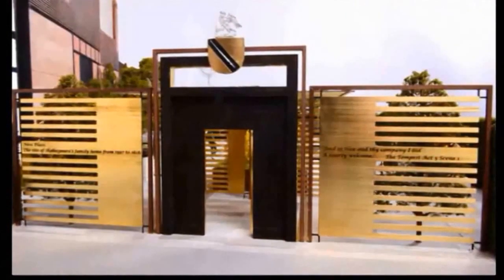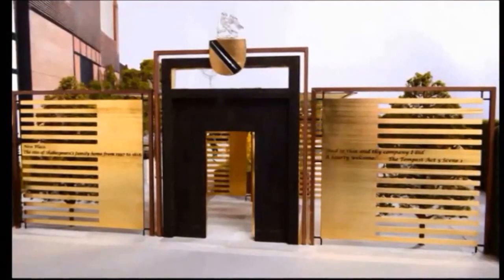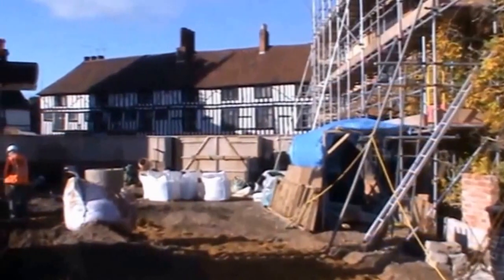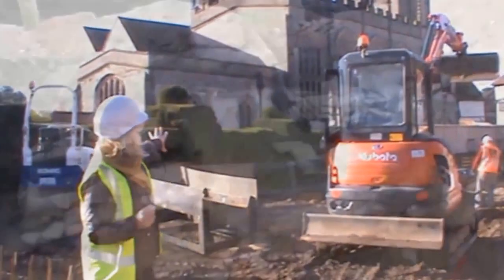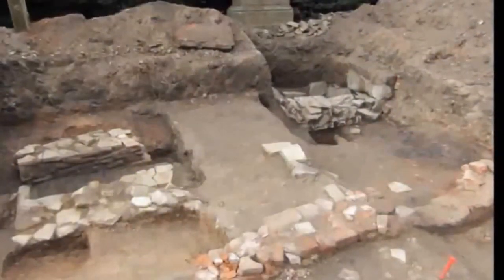At the front of the site, we have a gatehouse along the road side, and we're going to have a magnificent threshold coming into the site — a door in bronze and oak. Then, along the side of the property, along the hedge, were the service ranges.